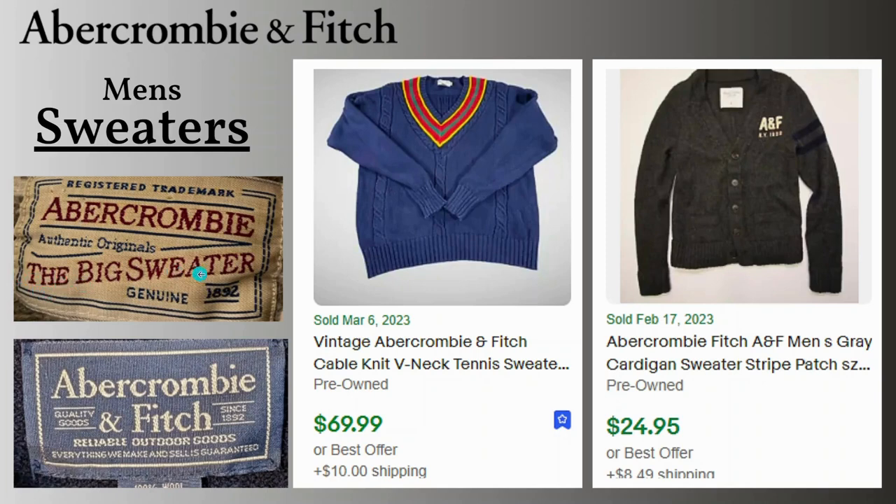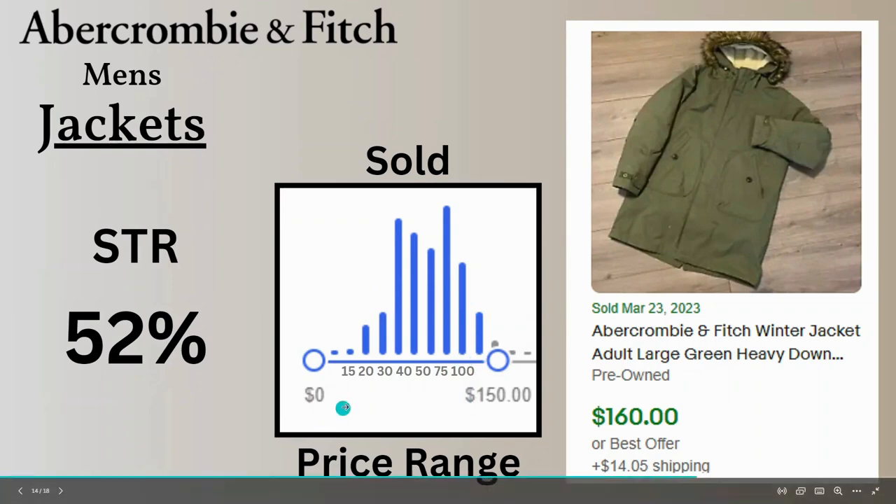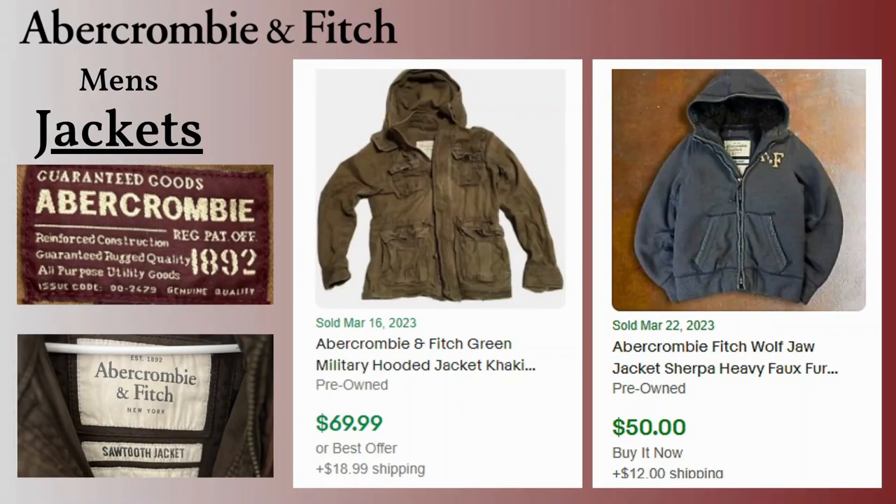Looking at jackets, the sell-through rate is 52%, but the price range is much more promising — a lot of the sales are at least over $40, with many in the $75 to $100 range. This is a winter jacket with heavy down and a fur trim that sold for $160 with $14 shipping. Here are a few more examples: a military jacket and the classic sherpa lined jacket that zips up — the military jacket sold for $70 and the sherpa jacket sold for $50. Here's an example of a tag for one of the Adirondack jackets; another tag says 'Sawtooth jacket.'